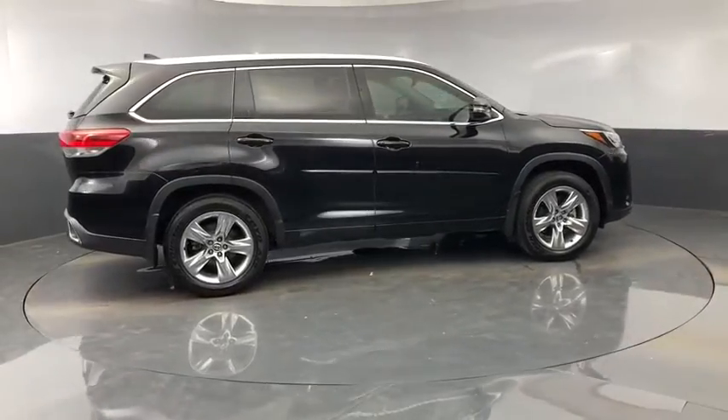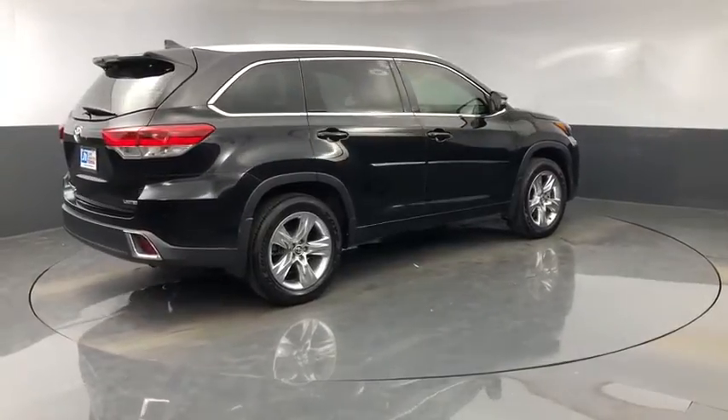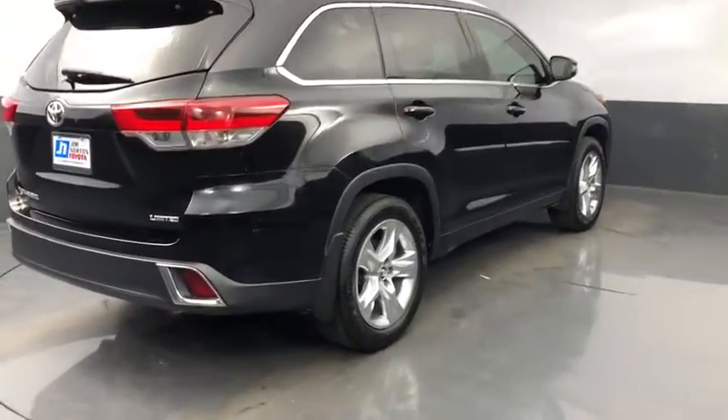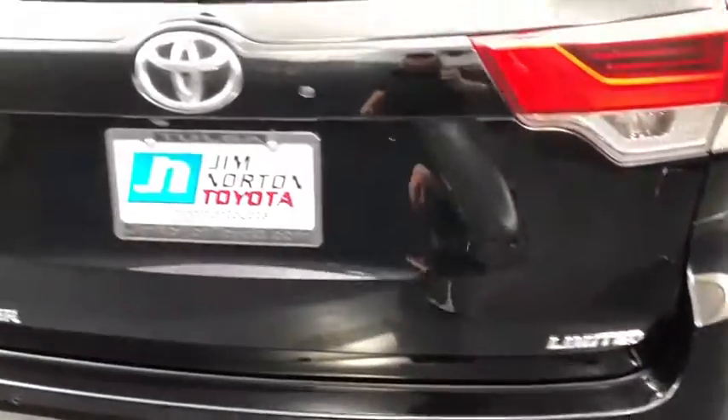This vehicle has less than 40,000 miles. Here are some of this vehicle's great options: traction control, navigation system, power passenger seat, power liftgate, dual airbags, Bluetooth.